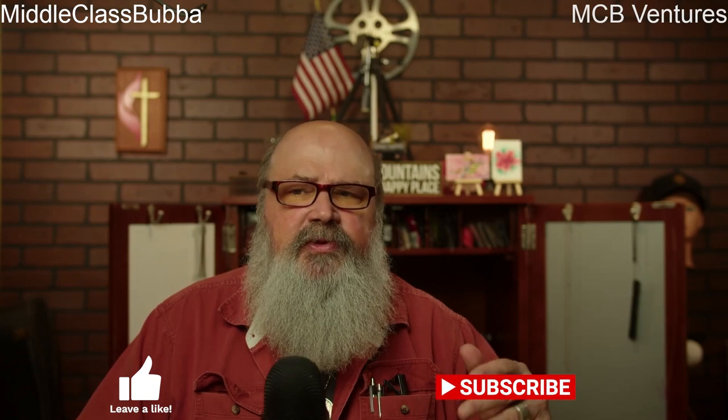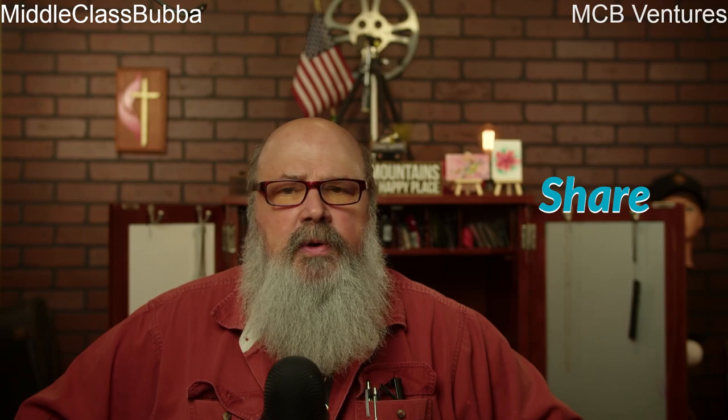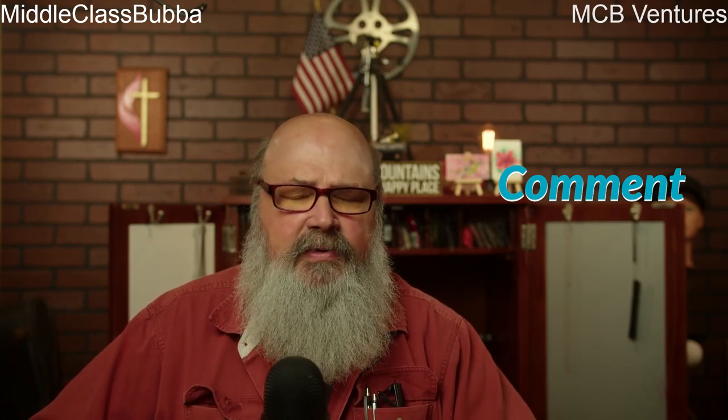Before we get started, make sure you give me that thumbs up down below to encourage me to make more videos like this. Also subscribe to the channel so you'll be notified when a new video is released. Please share these videos with your teammates and co-workers to help them get the safety bug. Feel free to comment — I like the comments, and if you need a topic discussed, let me know just like Dirk Digler did.